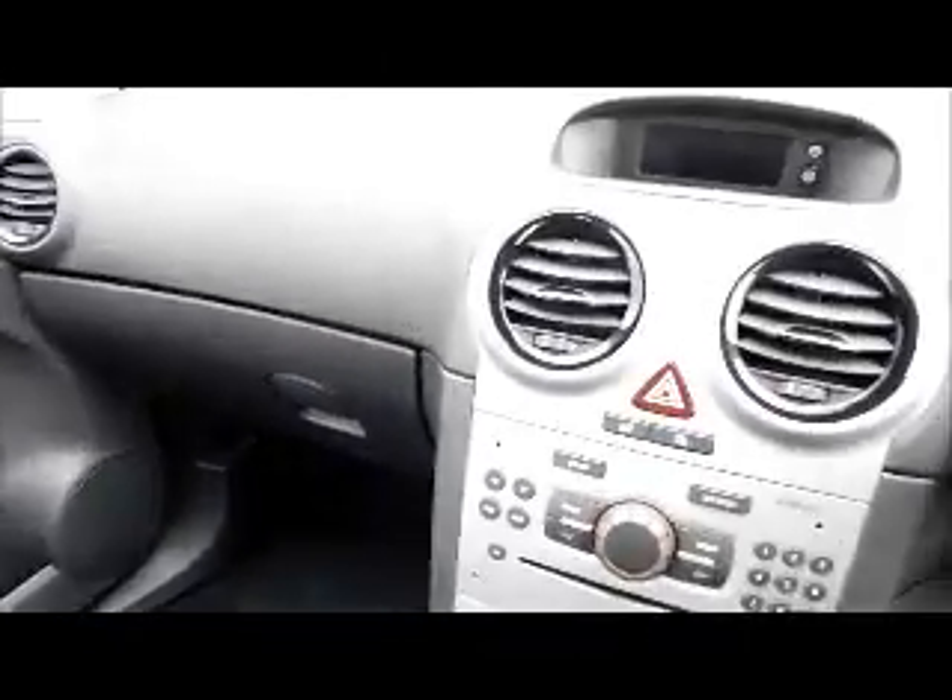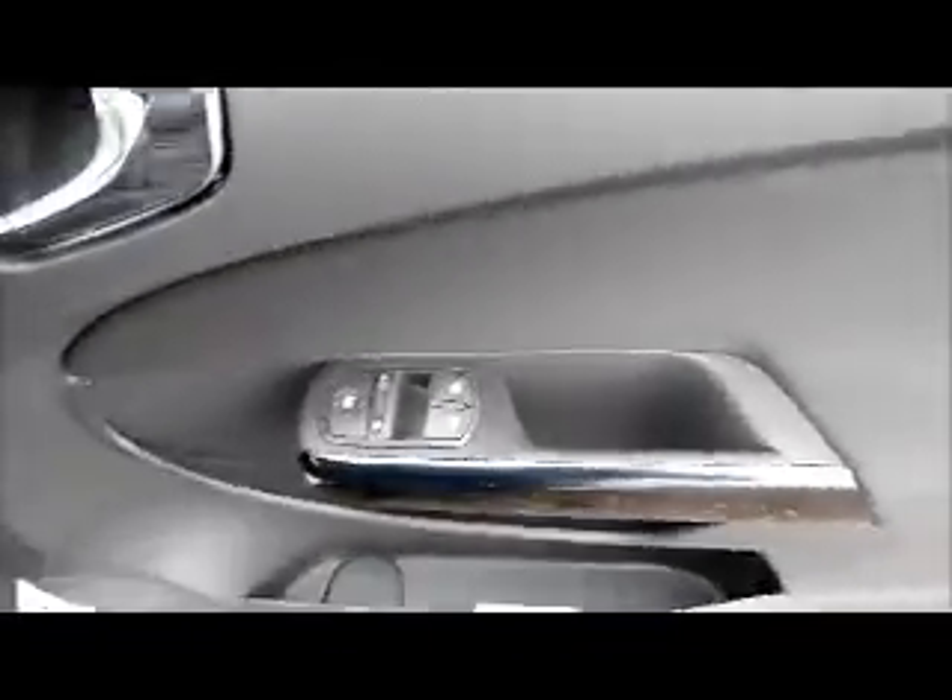Isofix. Storage. Radio and CD player. Heating and ventilation. Electric windows and door mirrors.